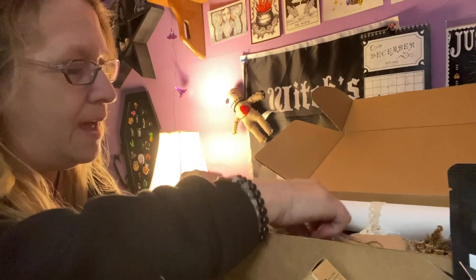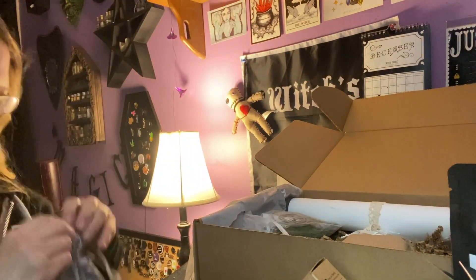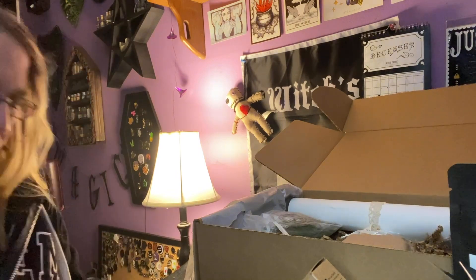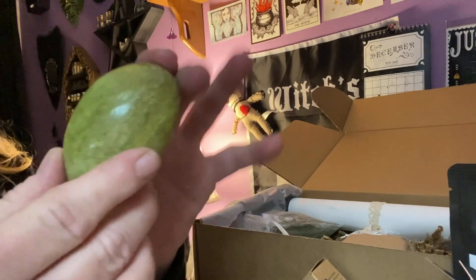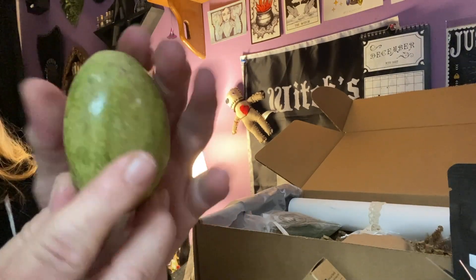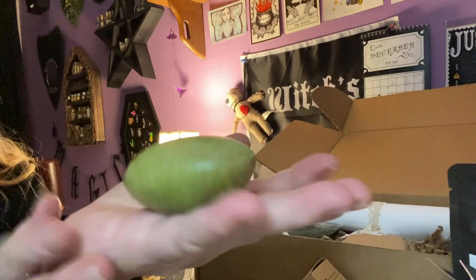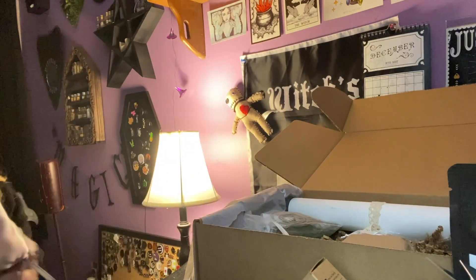We have another satin bag, this one's like a gray or silver. We have a beautiful stone — I'm not going to guess, I don't want to say serpentine but it could be jade. It's a big, huge, beautiful palm stone and that's really nice. Very cool, very very cool.